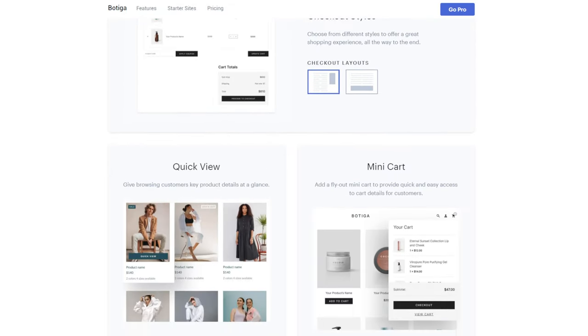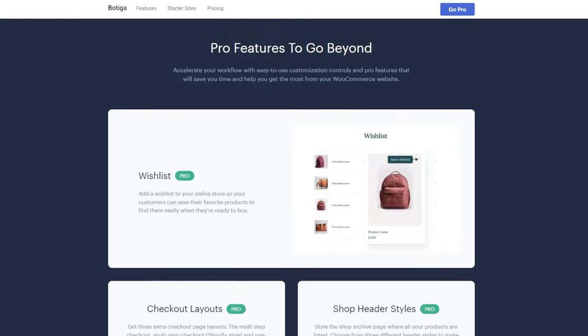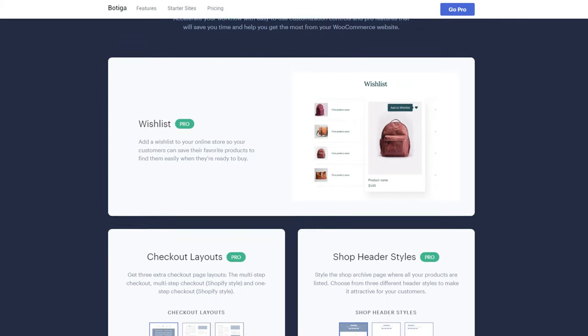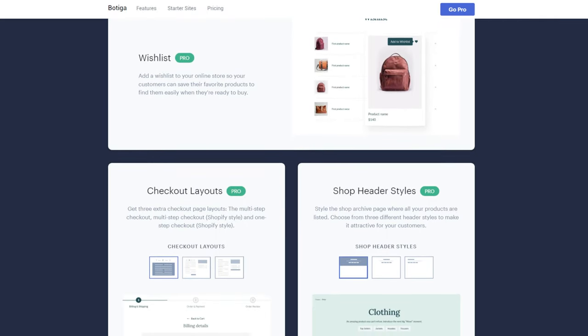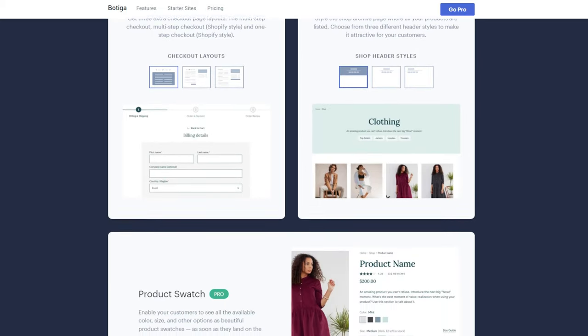Most importantly, Boutiga has been developed with speed in mind and it's optimized for mobile devices. If you want more layout customization, you can also check Boutiga's premium version. It has advanced eCommerce features like a template builder and multi-step checkout.